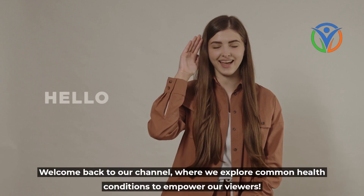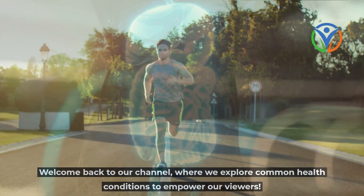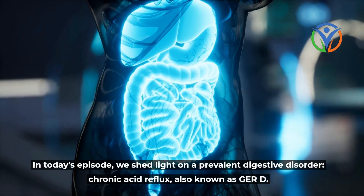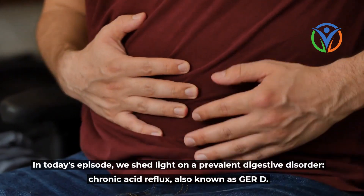Welcome back to our channel, where we explore common health conditions to empower our viewers. In today's episode, we shed light on a prevalent digestive disorder, chronic acid reflux, also known as GERD.